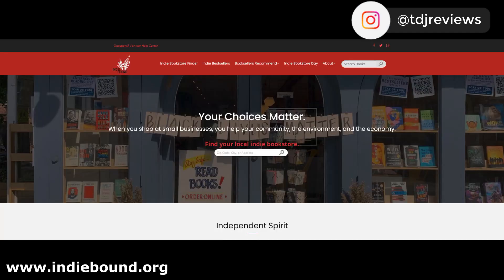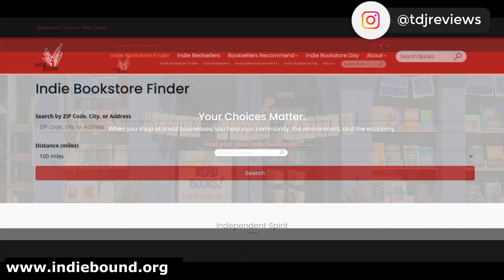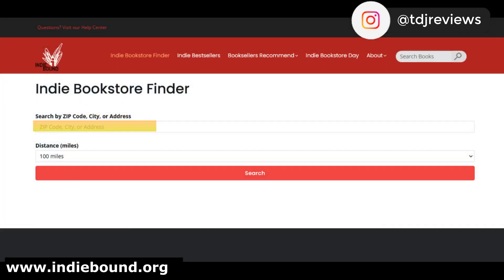A popular site is IndieBound. Their indie bookstore finder allows you to search by zip code, city, address, or miles.